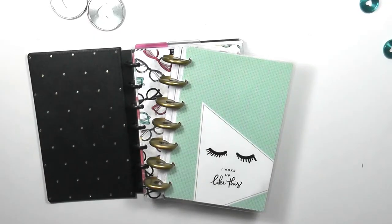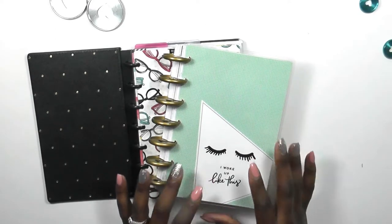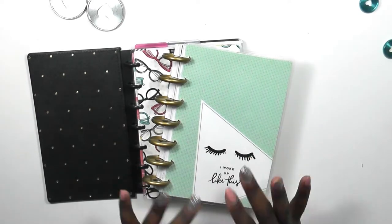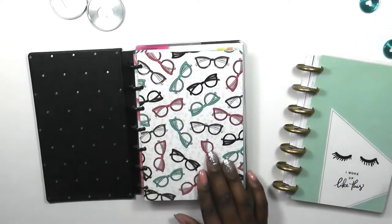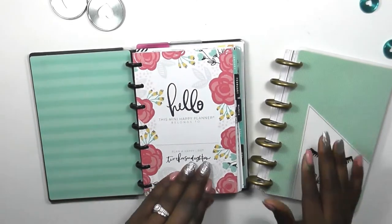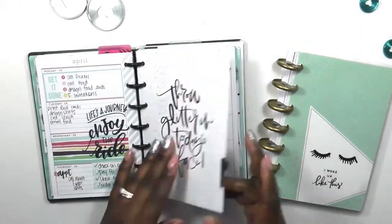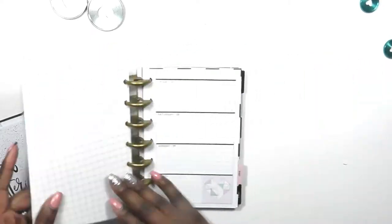Hi guys, welcome back to my channel. This is Toya from the Classy Fancy Life. Today is a monthly setup in my mini Happy Planner. I decided I wanted to pull a month from my soft geos planner — I haven't used it yet and it's one of my favorite planners, but sugar and spice was like number one and I really wish I would have gotten the sugar and spice classic size planner, but I did not.